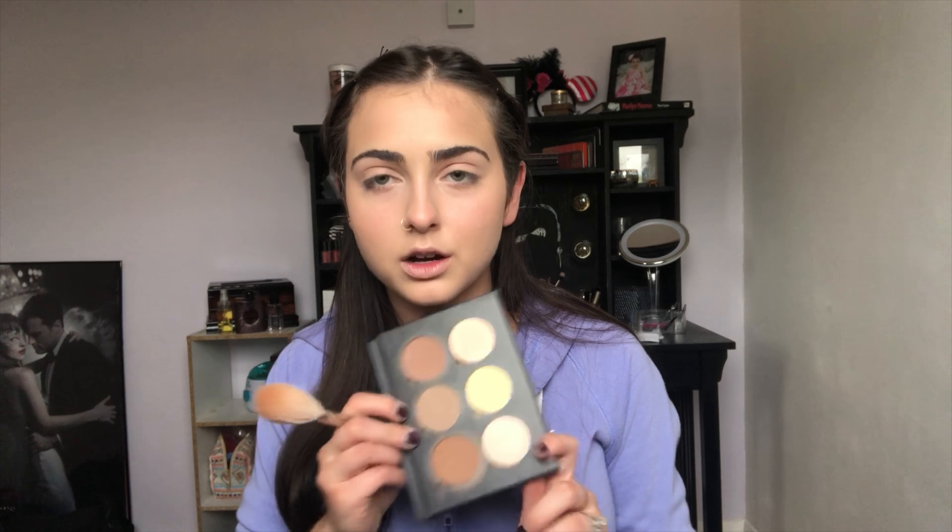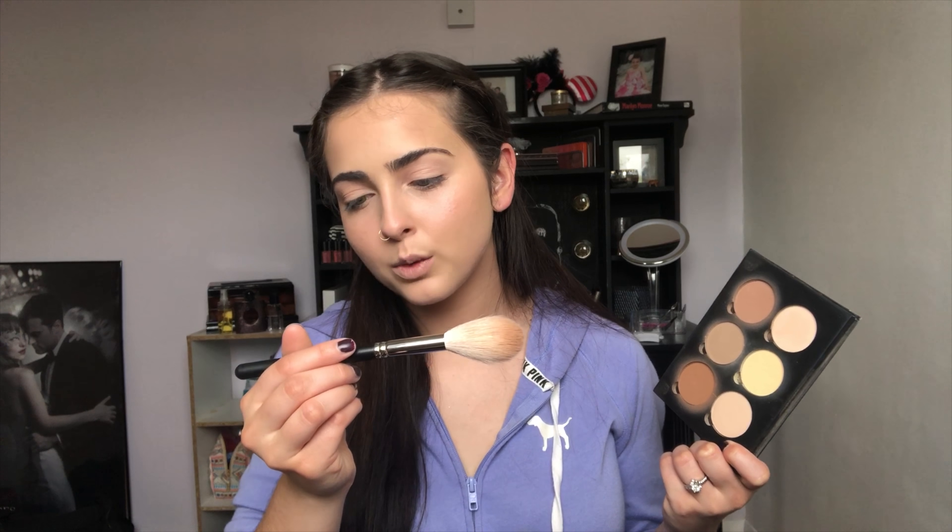For bronzing powder today I'm going to be taking the MAC Bronzing Powder in Refined Golden with the MAC 135S brush. Then I want to define that cheekbone a little bit more, so I'm going to take my Anastasia contour palette with a MAC 137 brush and use two shades from that to really define the cheekbone.